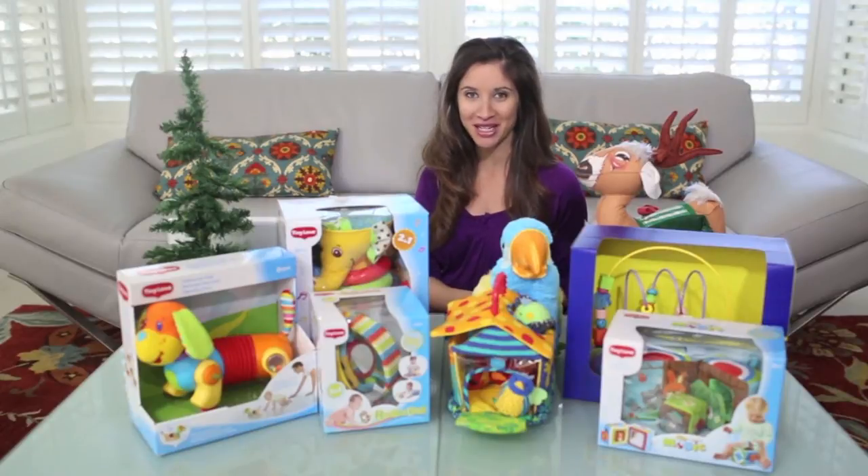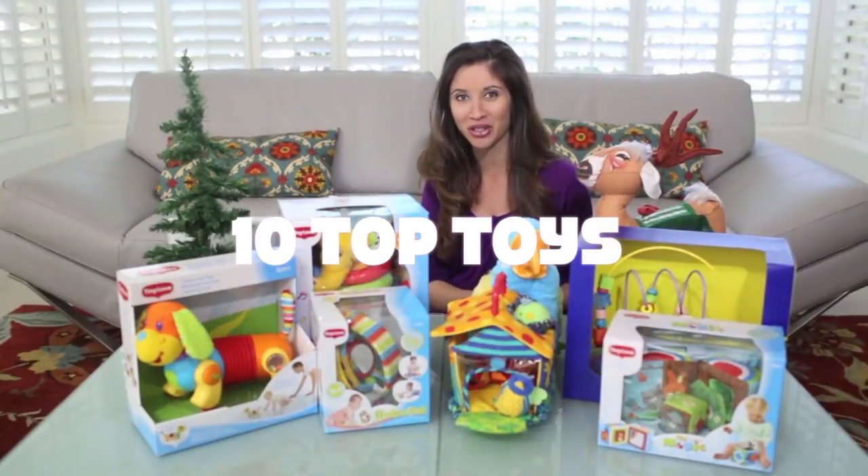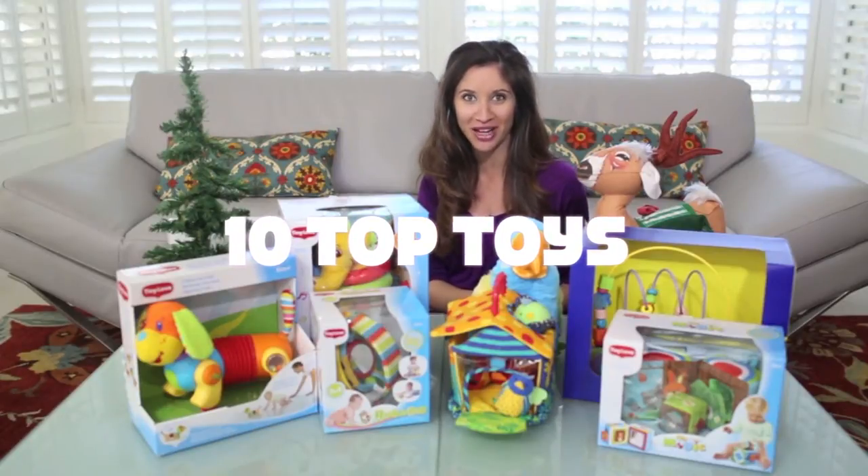Welcome to All Things Mama. I'm Nadine Bubeck and just in time for the holidays, I have 10 top toys for your little ones — all fun, unique and good for development.